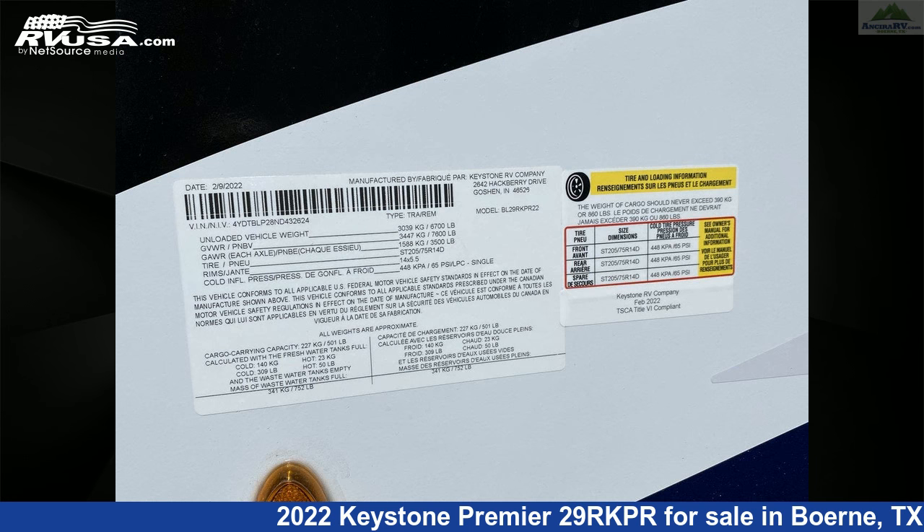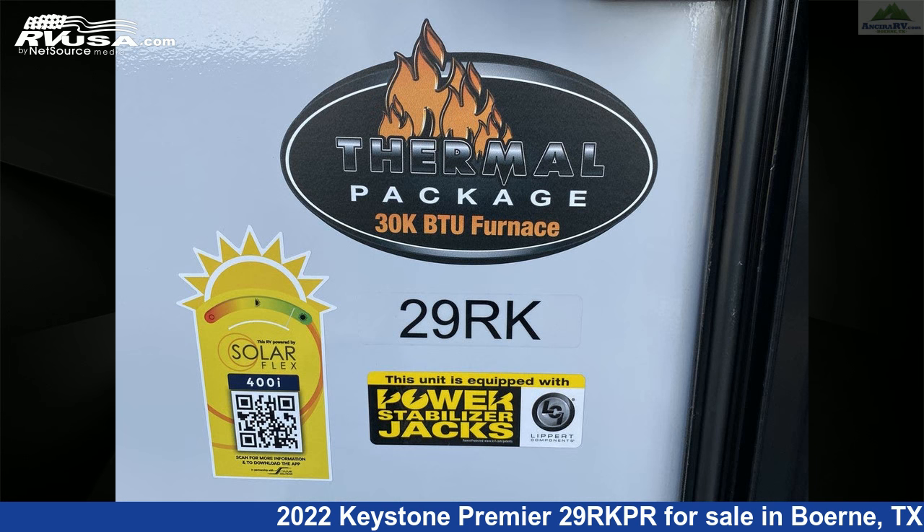The floor plan layout of this travel trailer features a front bedroom, outdoor kitchen, and rear kitchen.